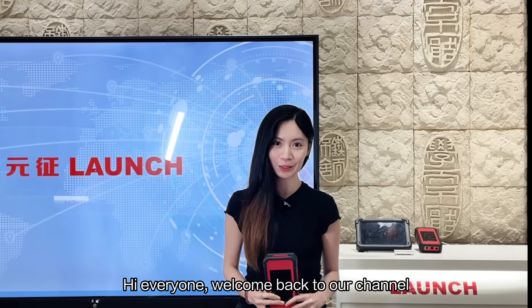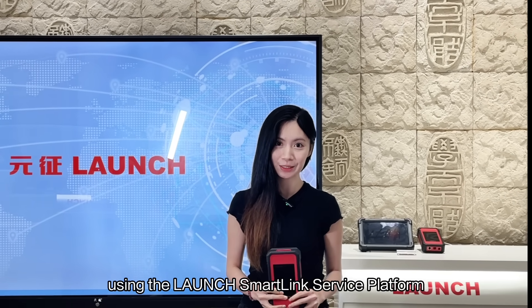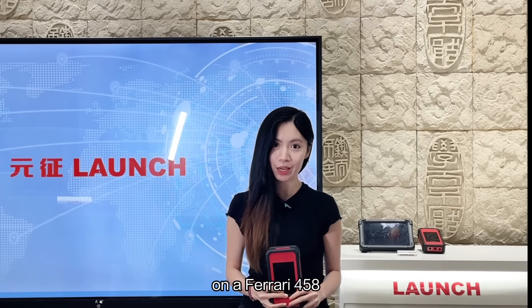Hi everyone, welcome back to our channel. Today we're going to show you a real-world case using the Launch Smart Clean Service platform to fix an adaptive front lighting system fault on a Ferrari 458.